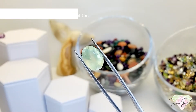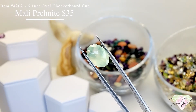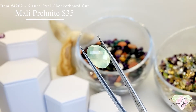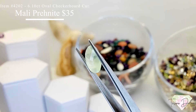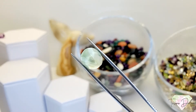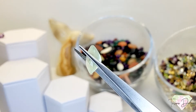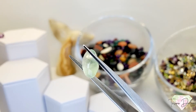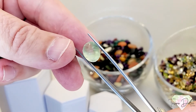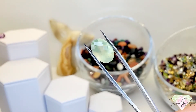Next we have item number 4202 — a beautiful 6.10 carat oval shape checkerboard cut moly prehnite for $35. Moly prehnite is very desired, especially when it's not treated. It has a nice huge pavilion on this one.